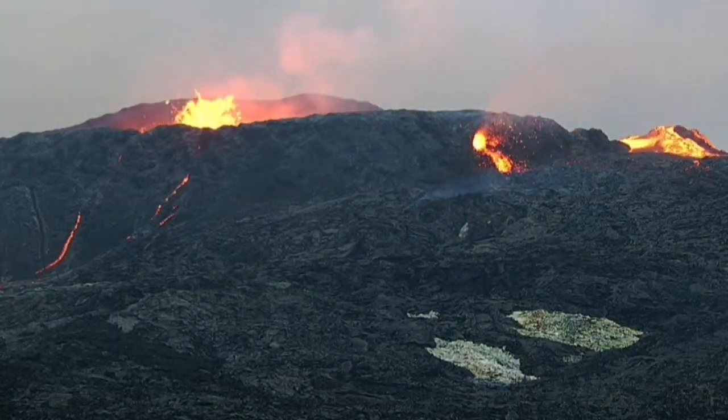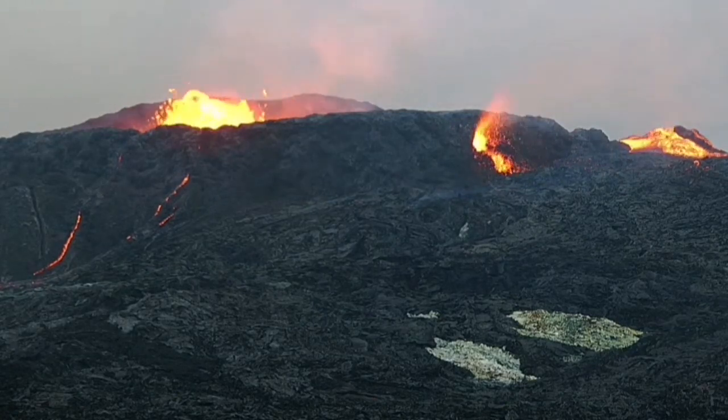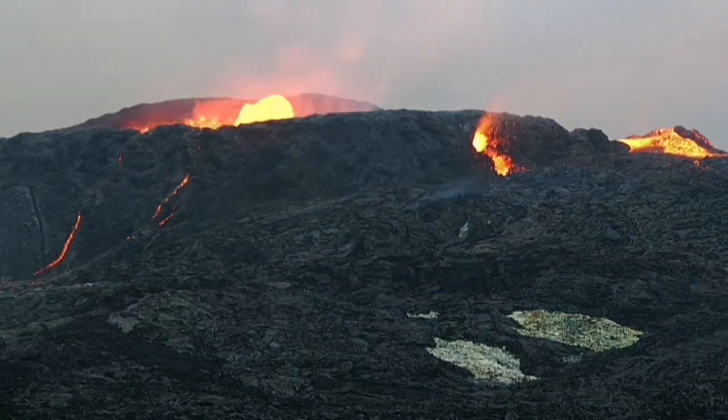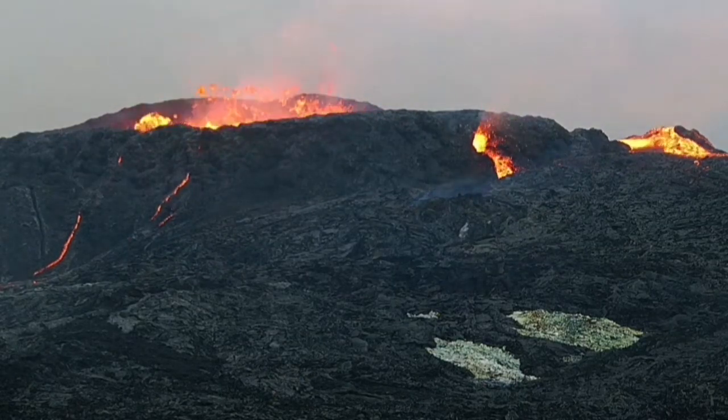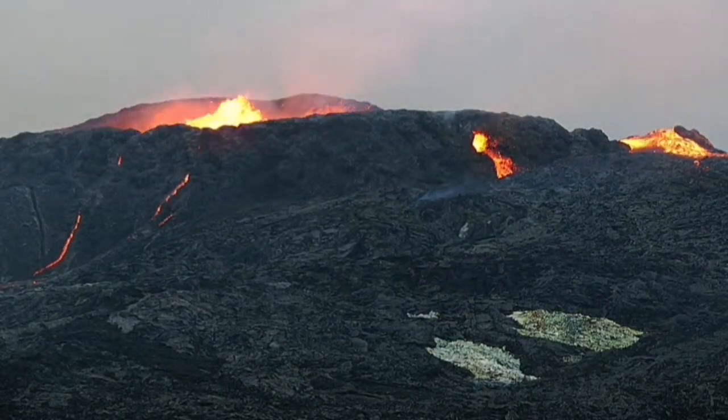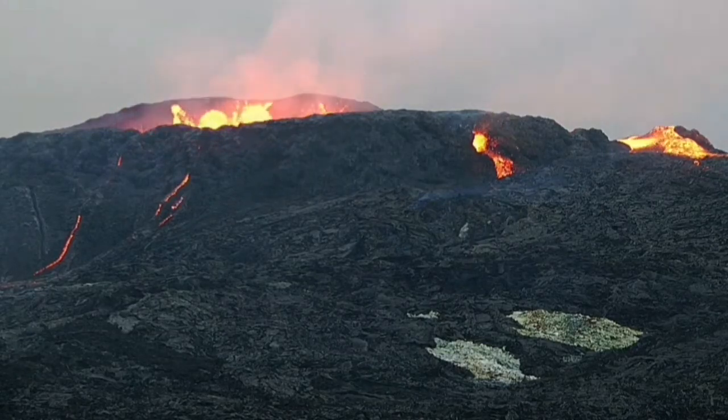It's a parasitic vent. I will explain at the end of this footage how I think the mechanism works for this tiny — tiny compared to the volcano, but still big — vent. It's around 10 meters wide.